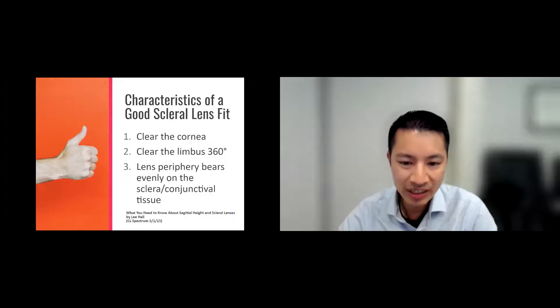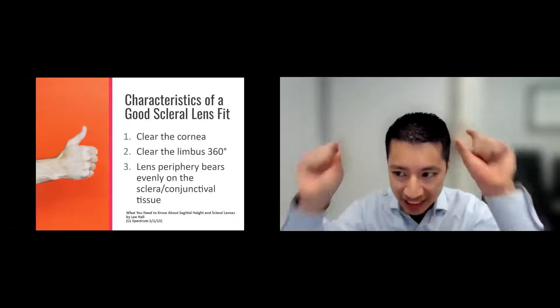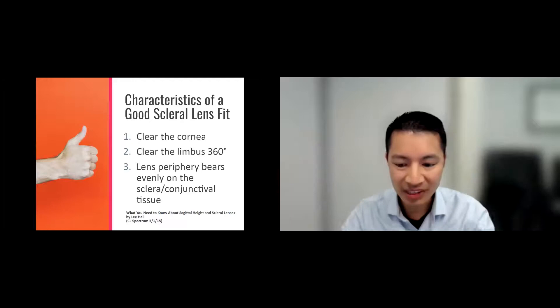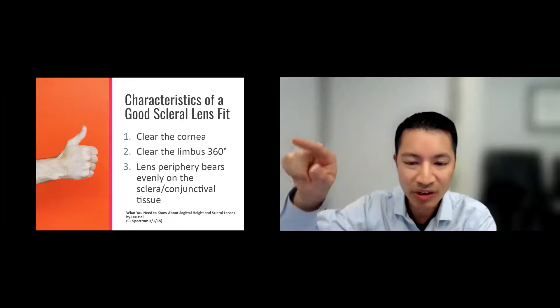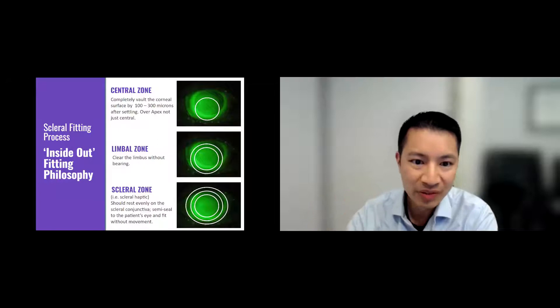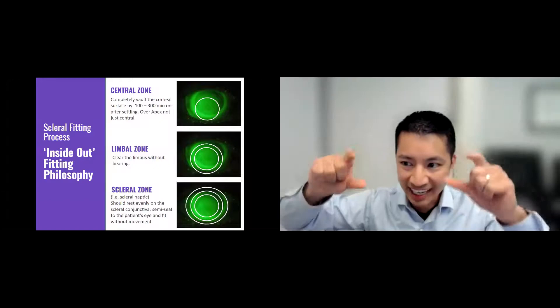In order for the scleral lens to fit properly, it should clear the cornea. It should also clear the limbus — the edge where the cornea meets the white part of the eye. And it should bear evenly throughout 360 degrees on the white part of the eye. It shouldn't bear too much on the top, bottom, or sides — ideally even throughout. The center part should vault the central cornea by 100 to 300 microns. We take OCT measurements at our office to actually scan how the lens is sitting and measure that vault precisely.